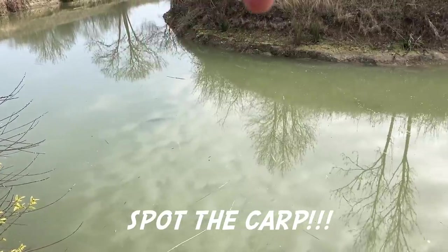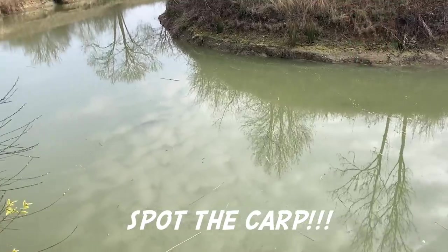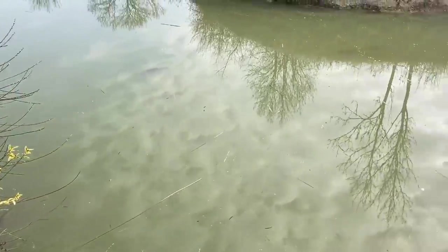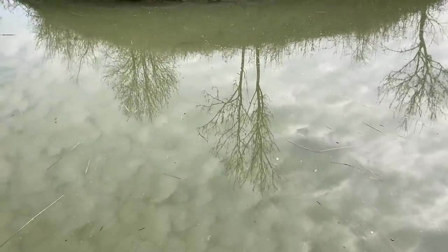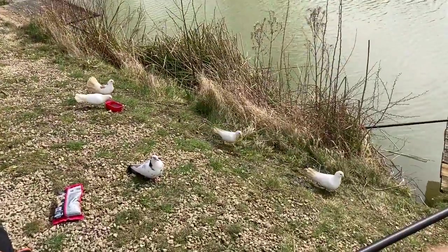There's a carp. Spring has well and truly sprung — what a stunning day. Spring is definitely here, which means fish are on the move and starting to feed. We're hoping to catch loads of fish in the margins today. It's all about carp. Let's hope that the fish are feeding like these doves are.